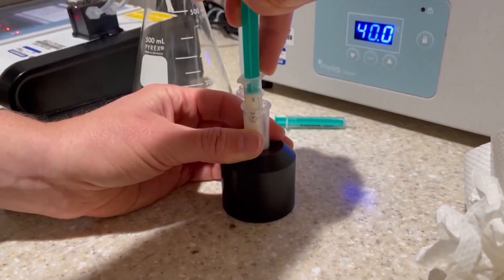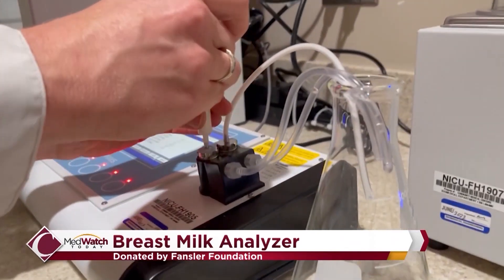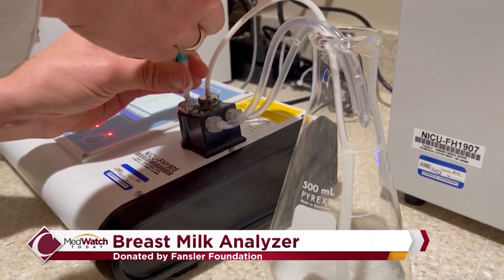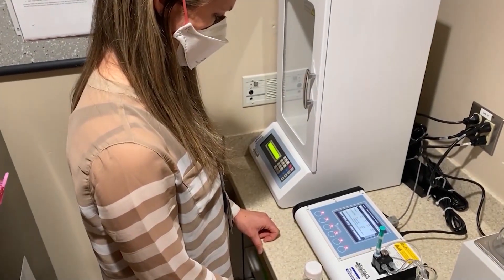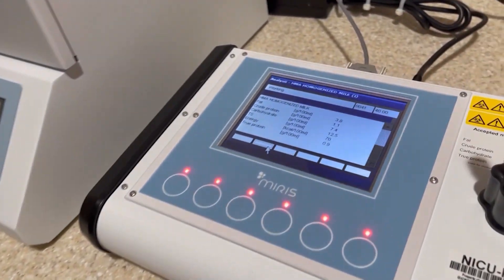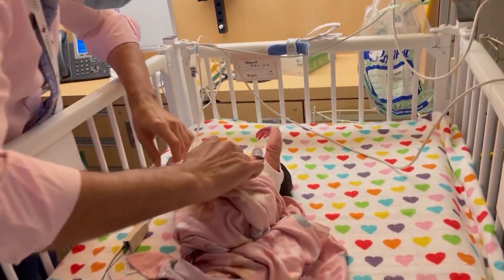When a baby is born prematurely, it's crucial to get them the exact nutrition they need to grow and thrive. Thanks to a generous donation from the Fansler Foundation, Community Regional Medical Center's neonatal intensive care unit now has a breast milk analyzer machine that can pinpoint exactly which nutrients a preterm baby needs added to its mother's breast milk.